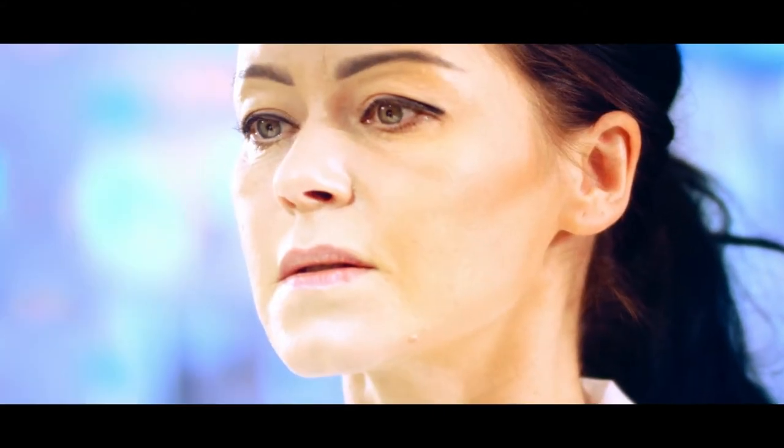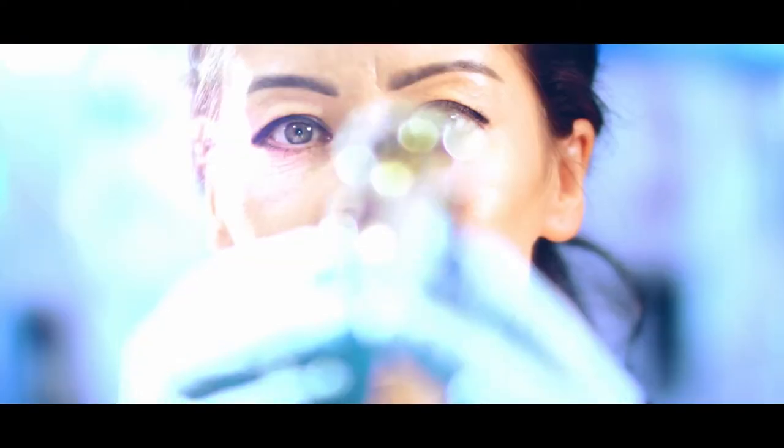Did you know that you are wasting what could be millions annually? The human eye is not designed to check mirror-like parts. Staring at shiny objects strains the eye and bores the mind.